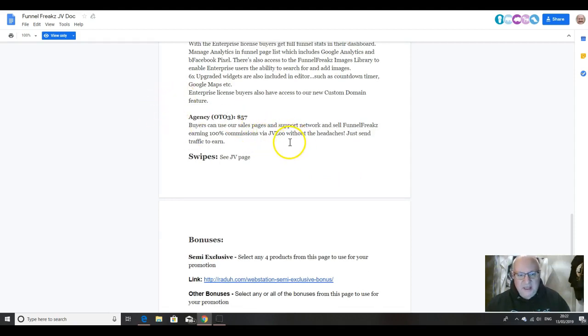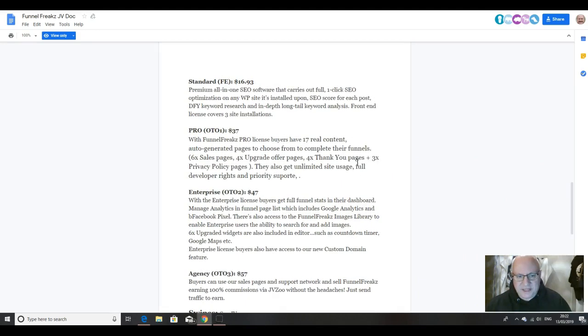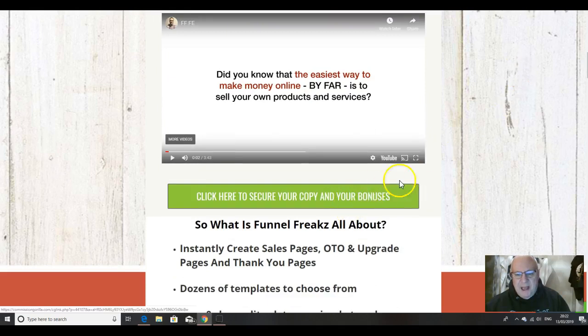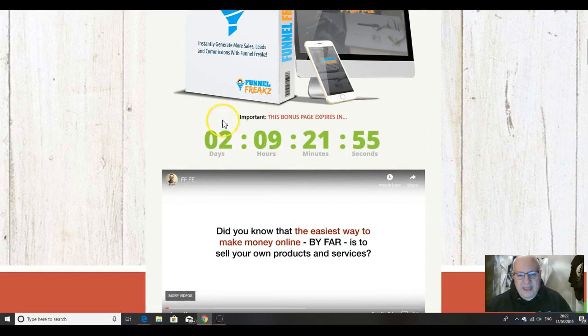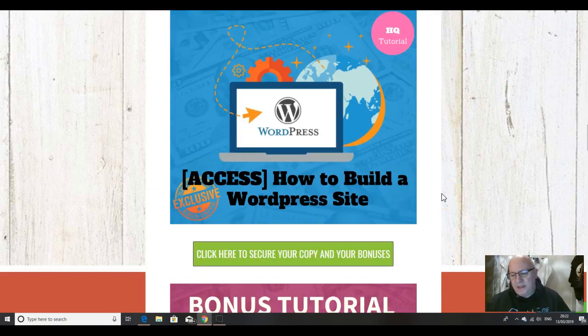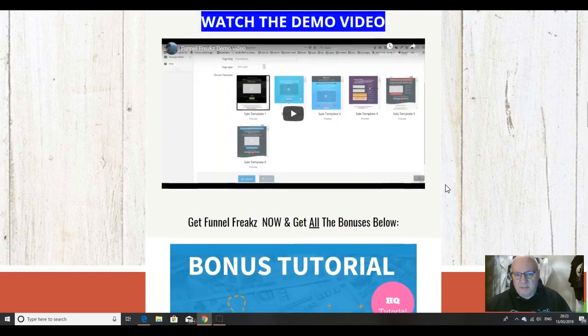The final upsell is Agency. Buyers can use the sales pages and support network and sell Funnel Freaks earning 100% commissions. If that's of interest to you, it's there. I would say that some of the stuff that comes with the Enterprise upsell you're actually getting with my bonuses. I would say take the front end, and definitely if you can afford it, take the pro version because that comes with the additional funnel pages. If you click on the link underneath, you need to click any of the green buttons before this timer clicks down to zero. If the timer goes down to zero, you won't get these bonuses — and because these are such high quality and high value bonuses, I have to be strict on this. Once the timer's run out, those bonuses are gone.